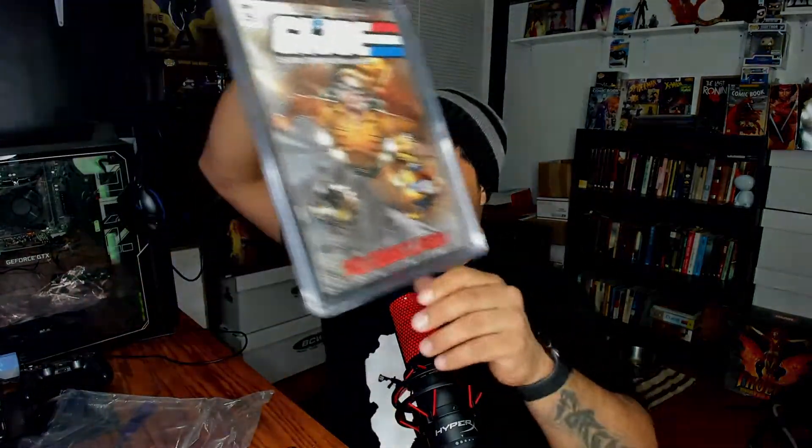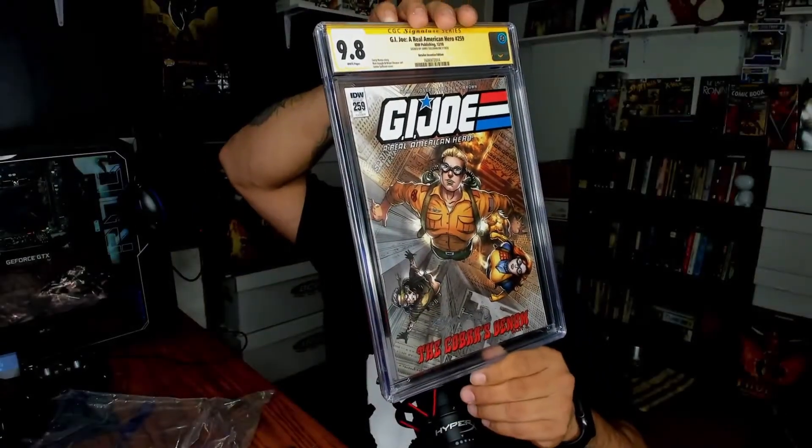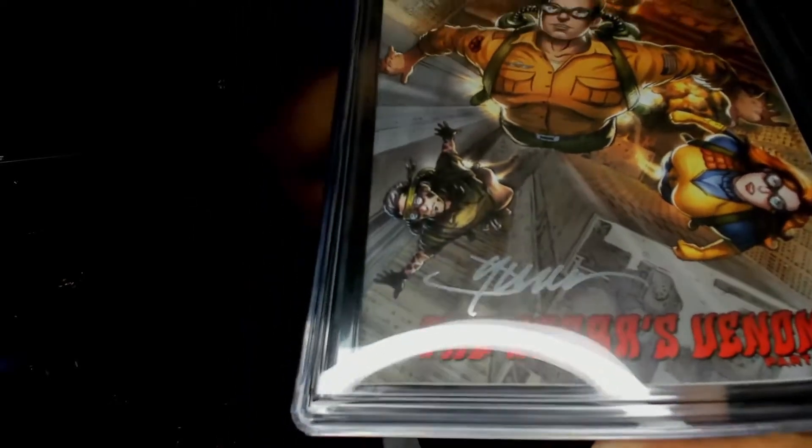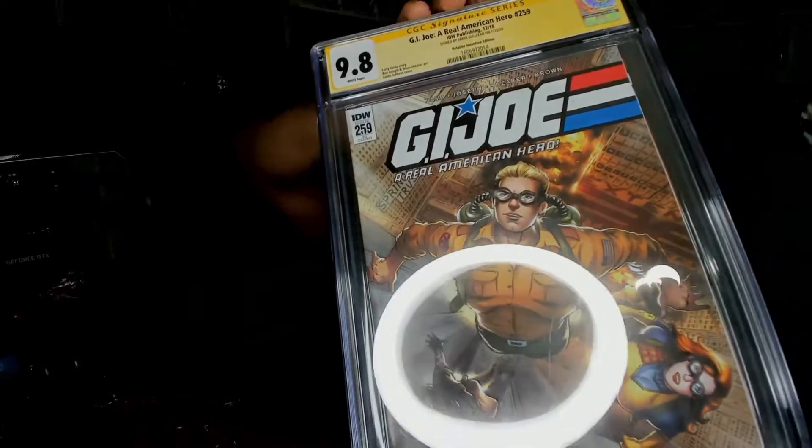We'll open that one first since it was a winning and not a purchase. Here you guys go — look at this bad boy. It's G.I. Joe: A Real American Hero, number 259, IDW Publishing from 2018, and it is signed by Jamie Sullivan on January 19th, 2020. It's got some stuff on it, but that's okay. Look at that — that is sweet. There's a signature right there by Jamie Sullivan. That's pretty cool, man.